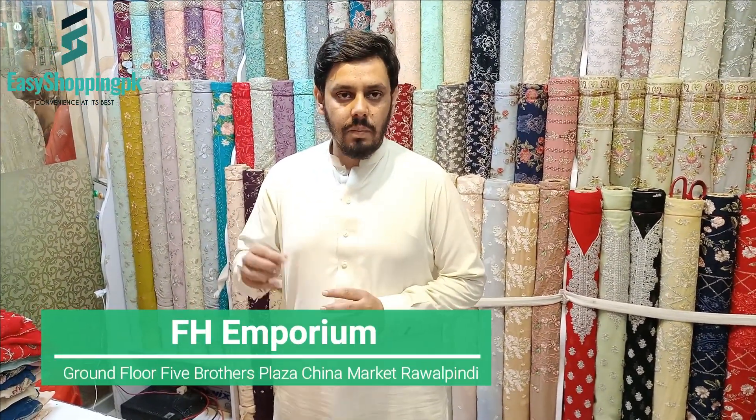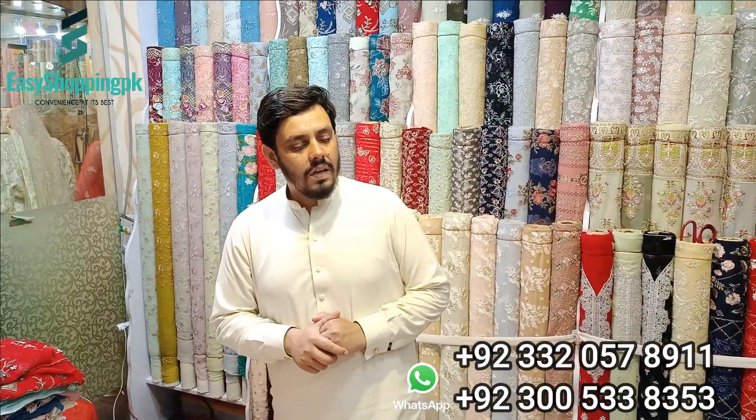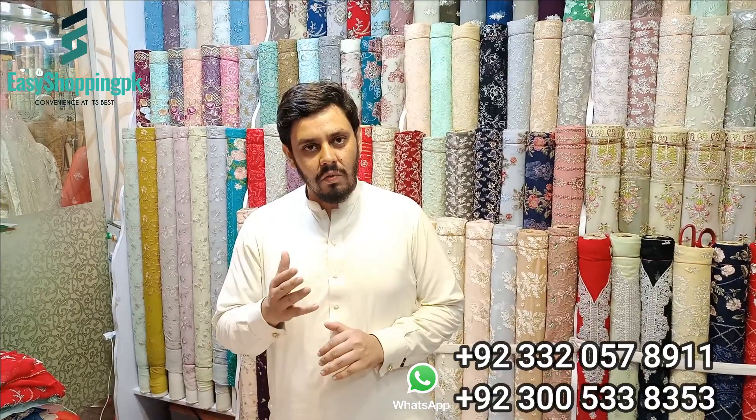Assalamu Alaykum, Fahad bhai. Walaykum Assalam, this is Shamir bhai. Your shop number is D25, Business Plaza, Chayna Market. After 3 to 4 weeks, the video is made.